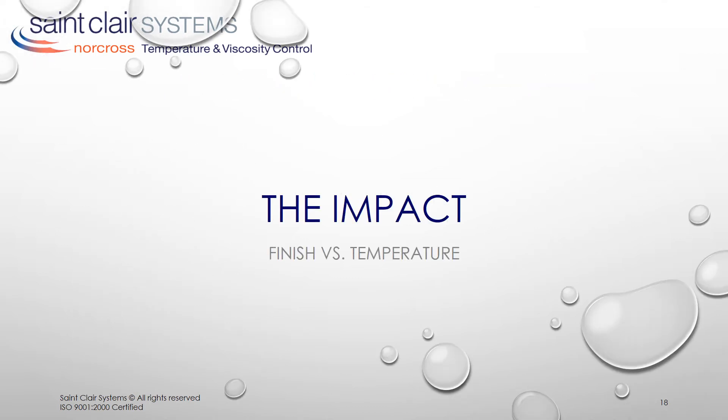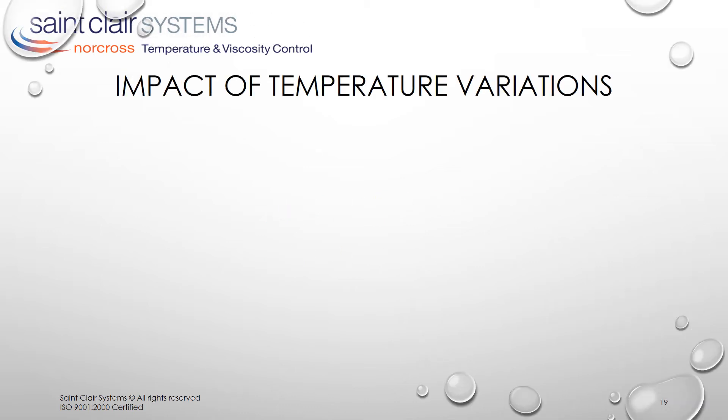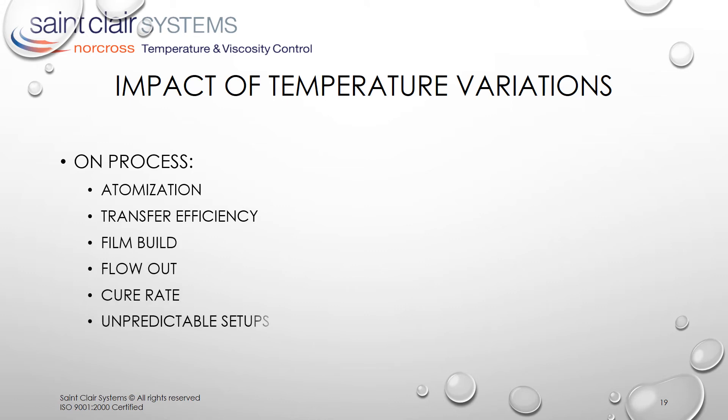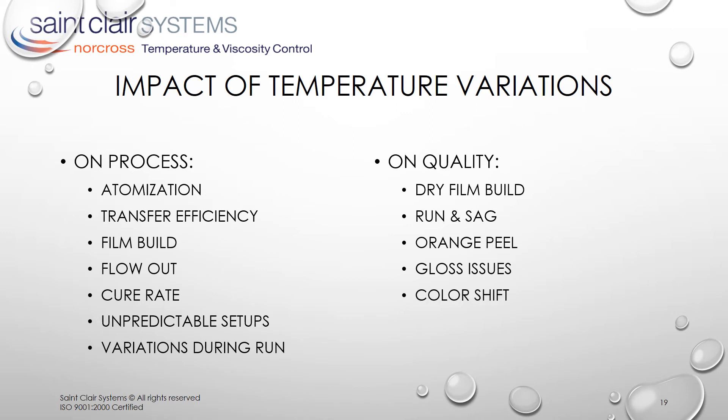So let's look at the impact of temperature on finish. The impact of temperature can be divided into two categories. First, on process — where it affects atomization, transfer efficiency, film build, flow out, and cure rate — and this results in unpredictable setups and variations during a run. And next, on quality — where it impacts dry film build, run and sag, orange peel, gloss issues, and color shift. This often results in blistering and pop, and poor adhesion.